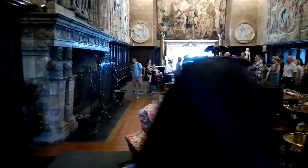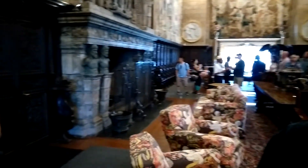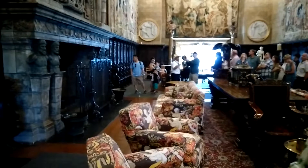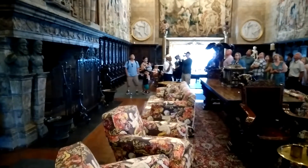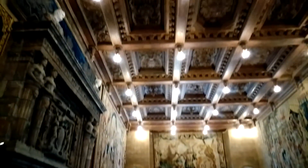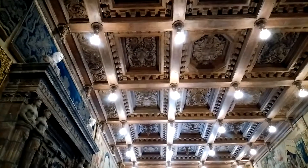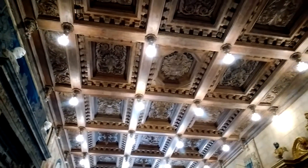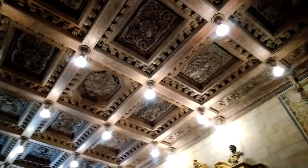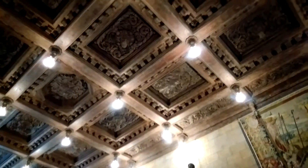By way of decoration, Mr. Hearst liked to collect a lot of different types of art, and he started very young. He started his project in 1919; however, this ceiling, which is 16th century Italian, he purchased in 1909 — ten years before he even knew what he was going to do with it. And he collected a lot of ceilings. Most of what you're looking at is 16th century Italian.